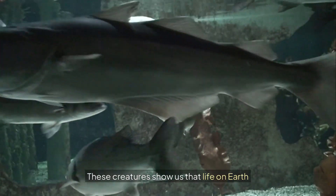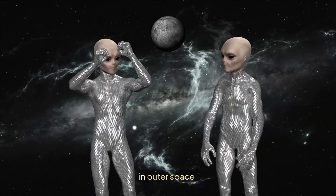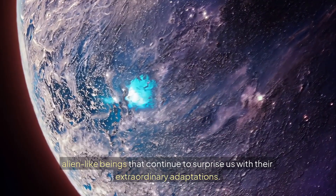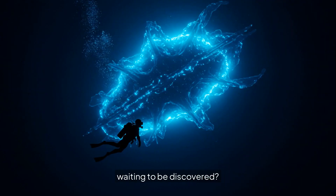These creatures show us that life on Earth can be just as strange as anything we might find in outer space. The deep sea is full of bizarre, alien-like beings that continue to surprise us with their extraordinary adaptations. Who knows what else is lurking down there, waiting to be discovered?